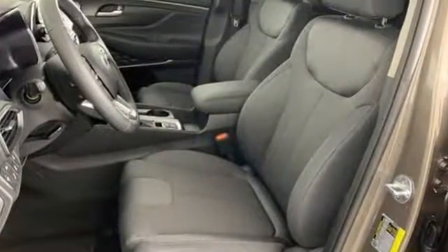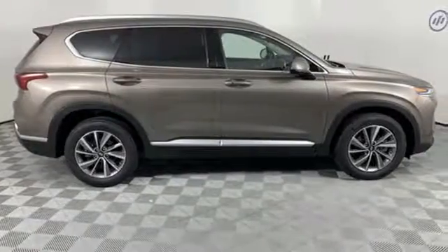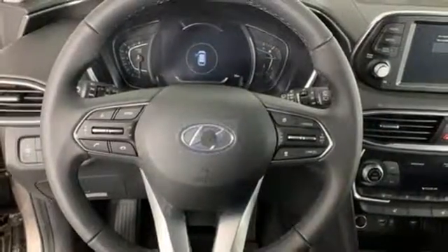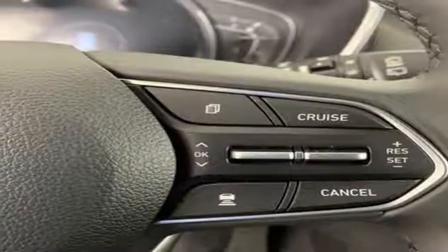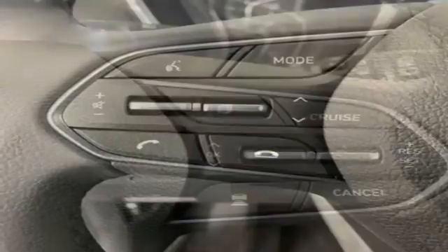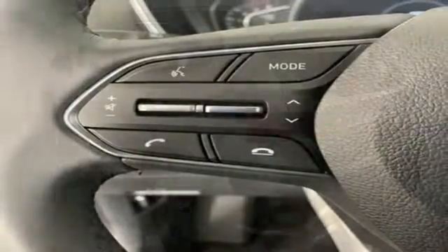Bluetooth streaming audio, doors and push button start proximity key, dual zone climate control, auto dimming rear view mirror, Apple CarPlay and Android Auto, front heated bucket seats, automatic transmission, aluminum wheels, gas pressurized shocks, and power heated mirrors.